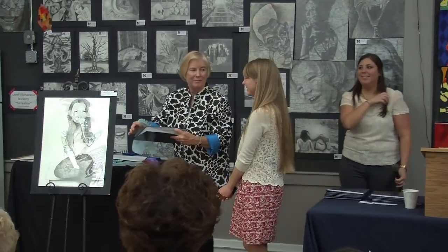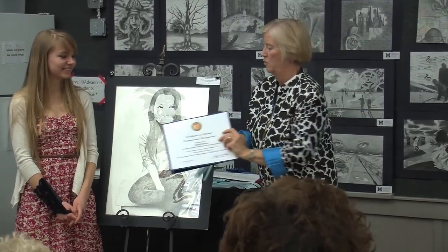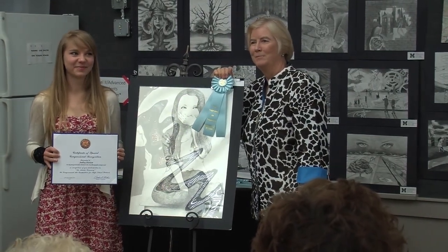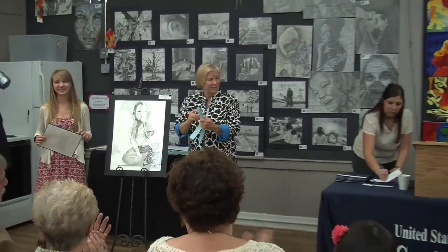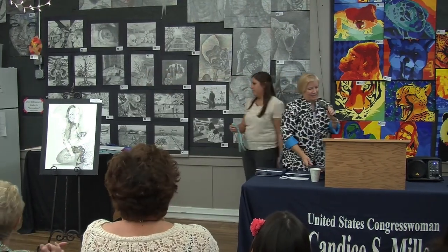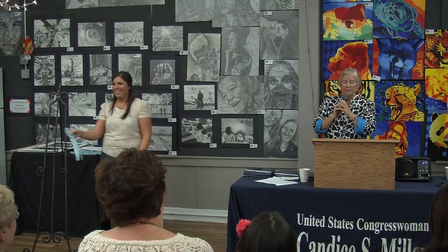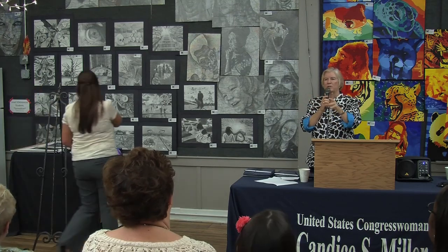We're going to get a picture. I'm going to give you a certificate — you can hold that. Congratulations! When we're done we'll have an opportunity to take some more pictures with the art teachers and everything else.